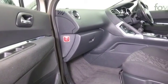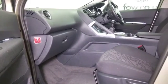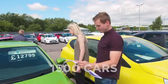A nice roomy cabin, cloth interior, and all the usual refinements. You've also got Bluetooth and a great set of alloy wheels.